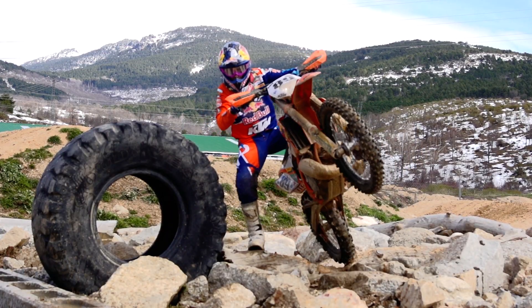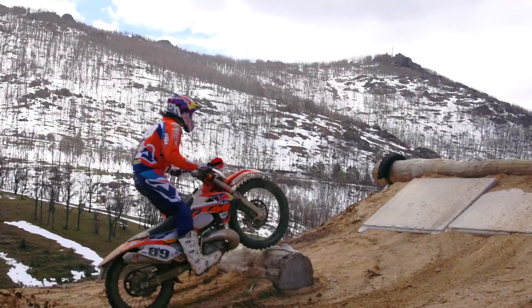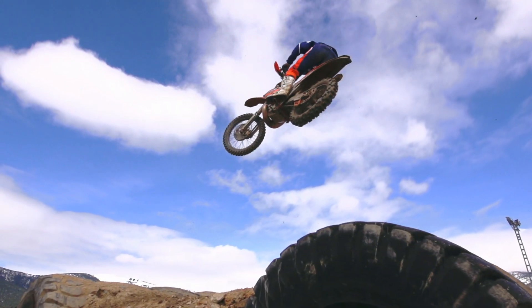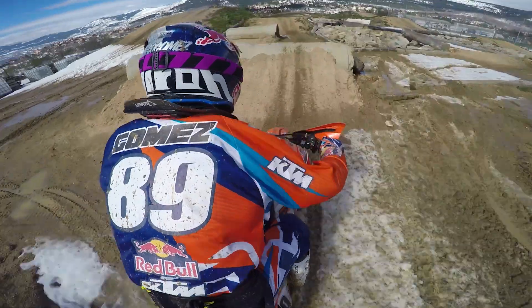They changed to KTM now and the bike is a little bit different. The bike has a little more power at the bottom. With the tracks I feel very comfortable, very good.